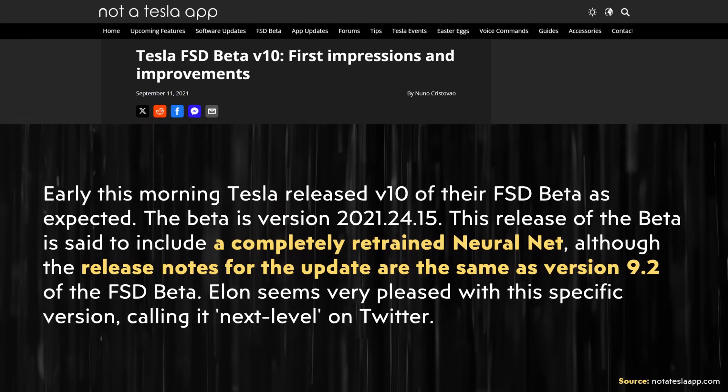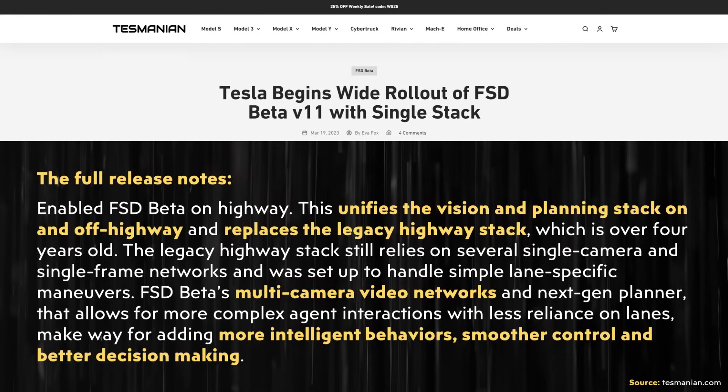With version 10, as compared to version 9, according to notateslaapp.com, the release included a completely retrained neural net. With version 11, Tesla went from a two-stack setup — having a stack for highway driving and a stack for city driving — and combined that into a single stack setup. Here's a quote from Tesla's version 11 FSD software release notes: 'Enabled FSD beta on highway. This unifies the vision and planning stack on and off highway and replaces the legacy highway stack, which is over four years old.'